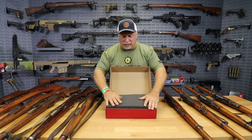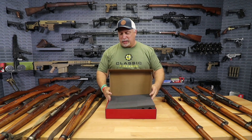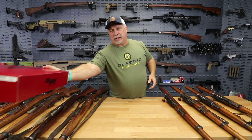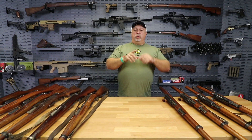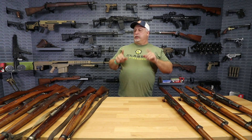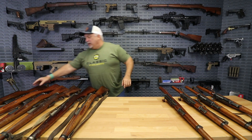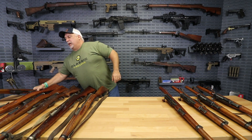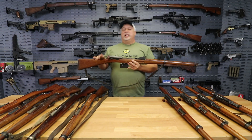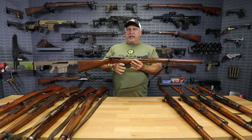Now let me box this up real quick and set it out of the way, because we have something else very special for you today. Ryan's running the camera — we're going to segue directly into some Swiss rifles, folks. We have some high quality Swiss surplus for you. We're going to run through it quickly.